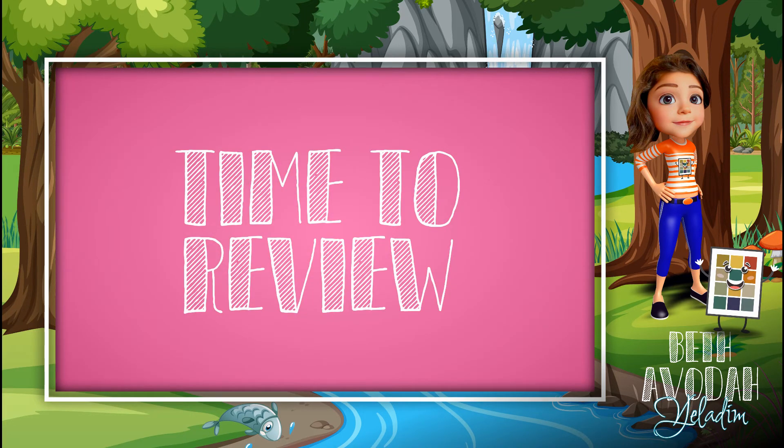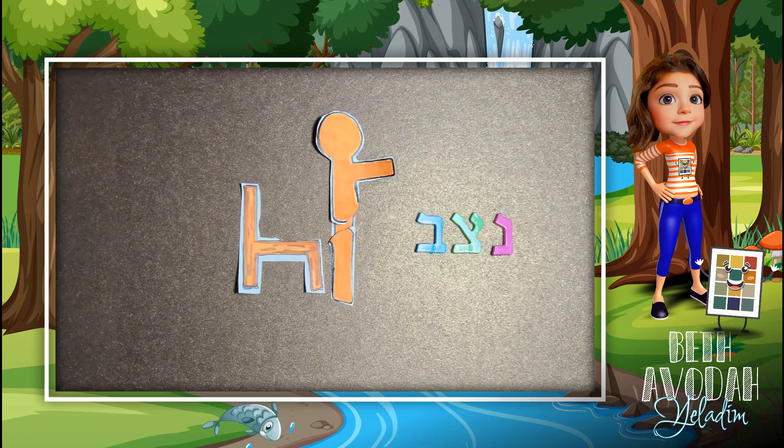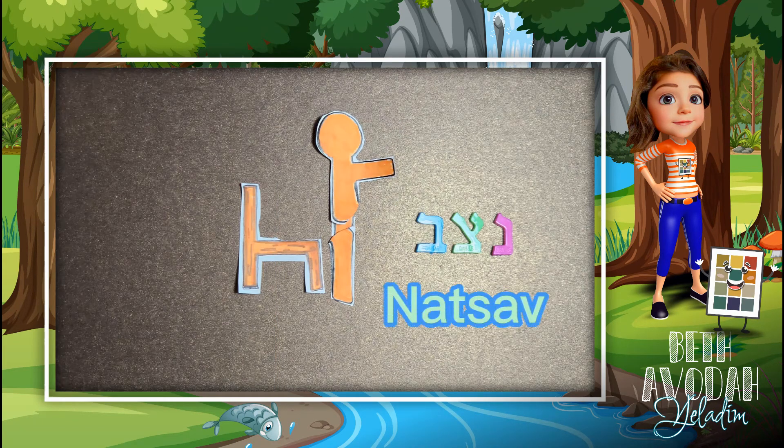Okay kids, it's time to reveal the words that we just learned. When the words pop up on the screen, then shout it out loud. Let's go! Berit. Natsav.